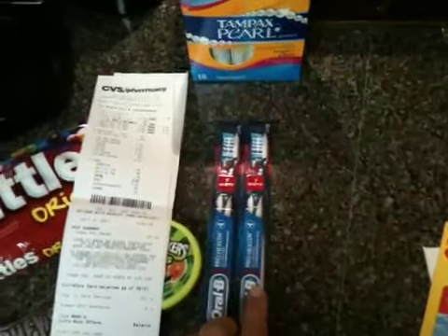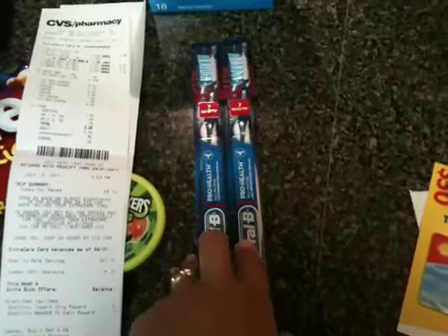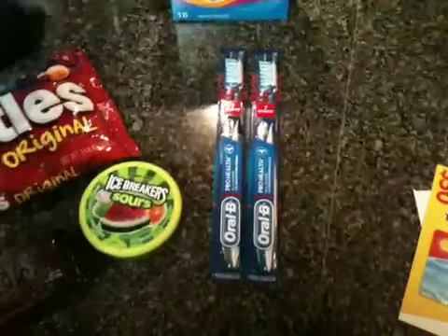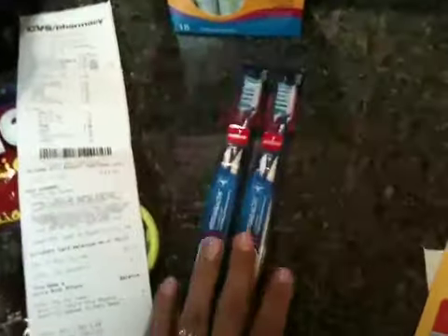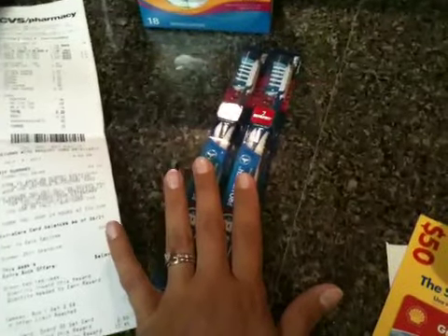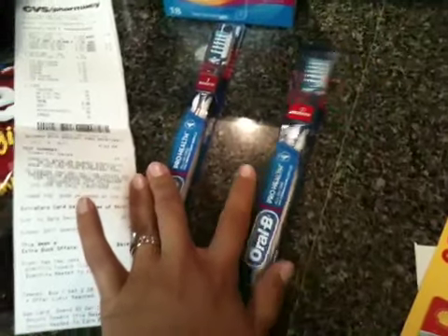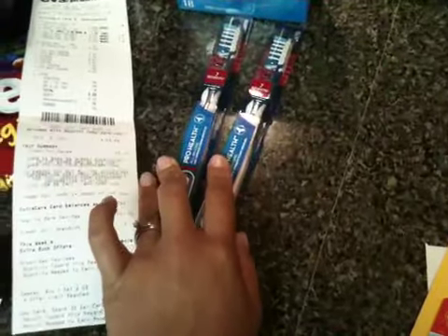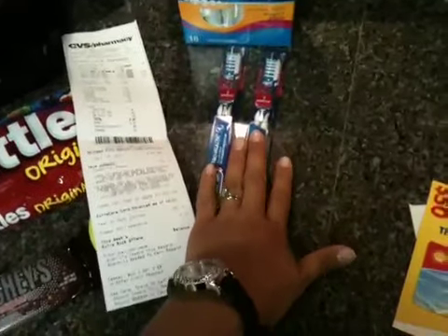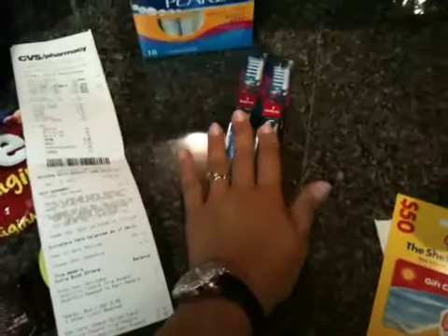Also at CVS, they had these — I believe they were $3 a piece. And then you got a dollar back in extra care bucks. So for buying these two, I got $2 back. They were $3 a piece, you buy it, you get your dollar back. There were also buy one get one free coupons in last Sunday's P&G paper. So buy one get one free coupon, and then I had a $2 off coupon on the other one, making those both a dollar — but then I got $2 back, making those free with overage.